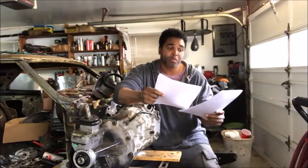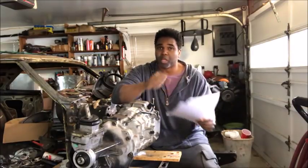So that's how you can tell what car the transmission came out of.